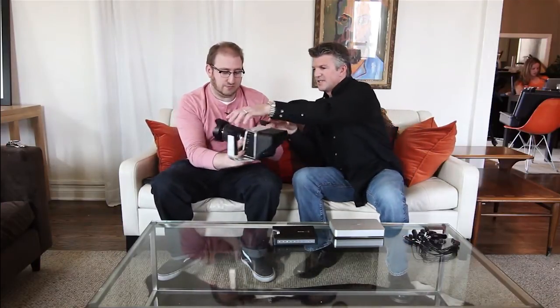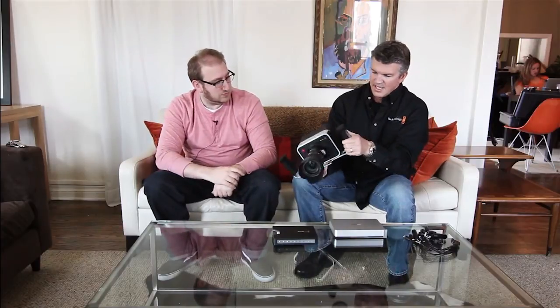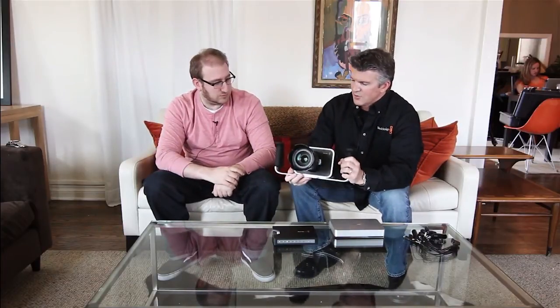Okay, this is the EF mount, so you can use any Canon EF lens on here — ZE from Zeiss as well. As we were saying, it shoots a 12-bit Cinema DNG file. You can also shoot ProRes and DNxHD, which would be a 1080p file.